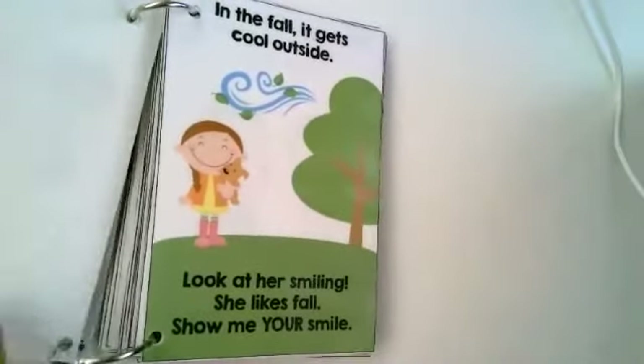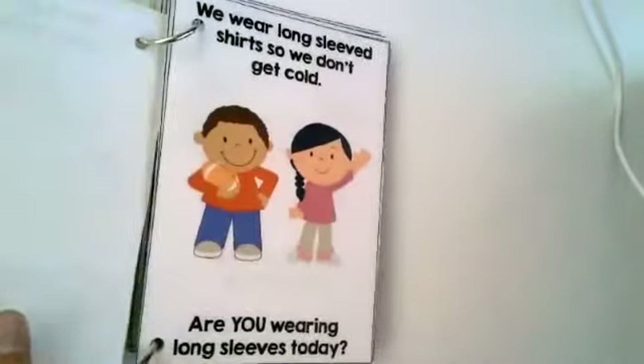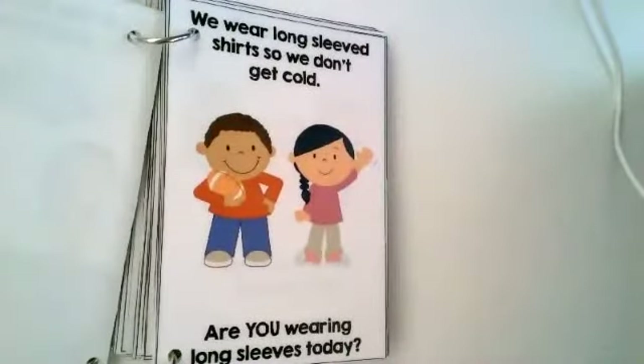Look how happy this girl is — she's holding her puppy. And in the fall, it gets cool outside. Look at her smiling, she likes fall. Show me your smile. All you guys have nice smiles. We wear long sleeve shirts so we don't get cold. Are you wearing long sleeves today? Both these kids are wearing long sleeve shirts — that's what they look like.